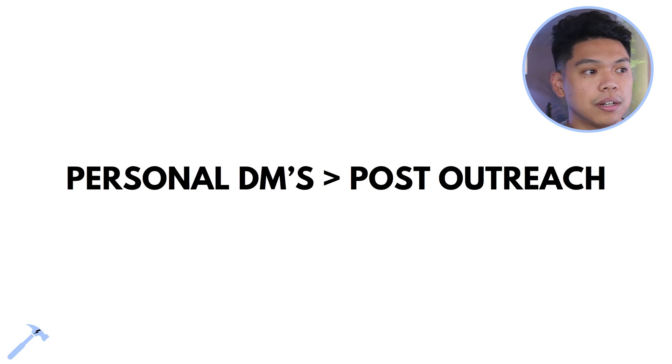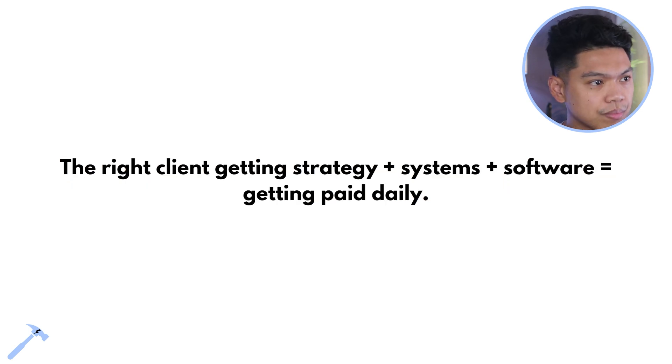I would have never converted half the people if I didn't reach out to them personally. Personal DMs are better than just throwing out a post — something powerful about that one-on-one touch allows people to convert. So: the right client-getting strategy plus systems plus software equals getting paid daily. Now let's talk about the systems and software side.